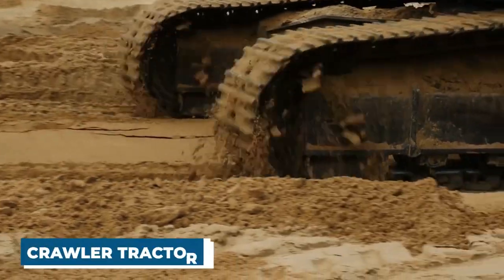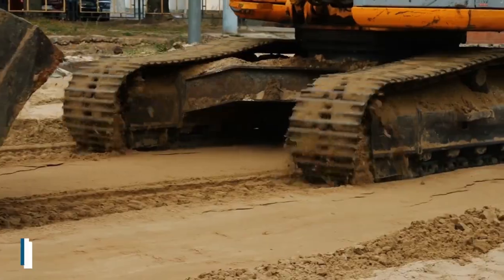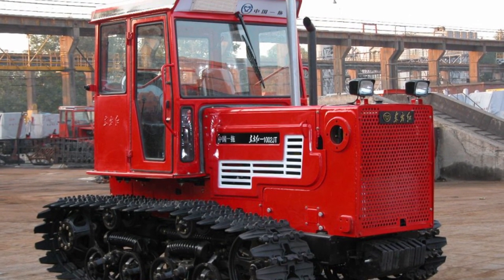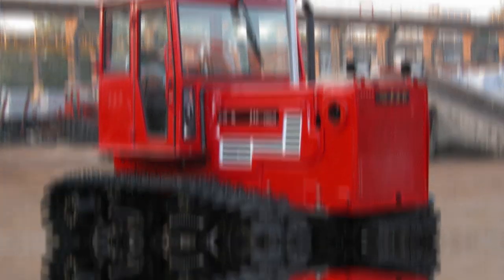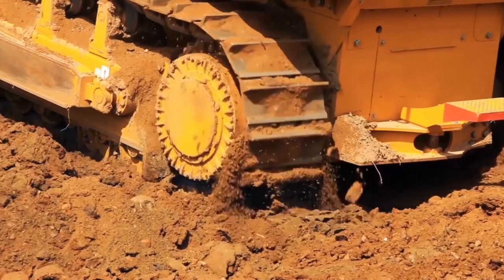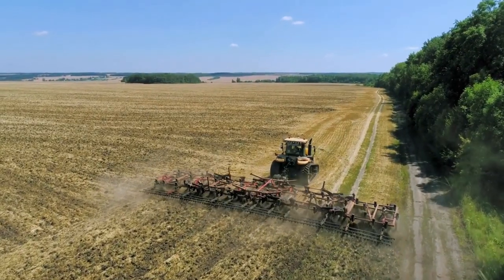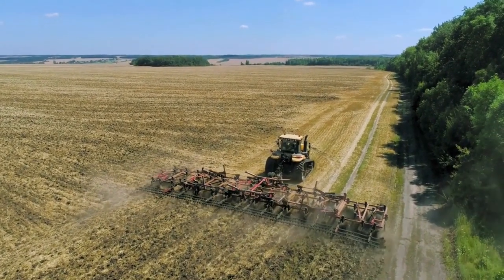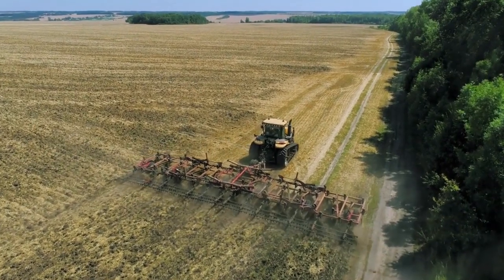Crawler tractors, also known as track tractors, are another prominent type of tractor used in North Korea. These tractors have been constructed with tracks as opposed to wheels, which enables them to traverse terrain that is even more uneven or softer with greater ease. They are typically put to use for labor-intensive activities such as clearing land and leveling terrain.